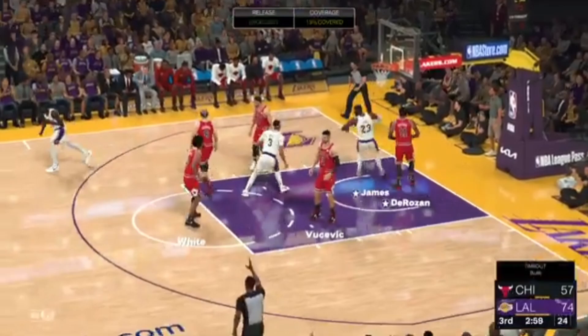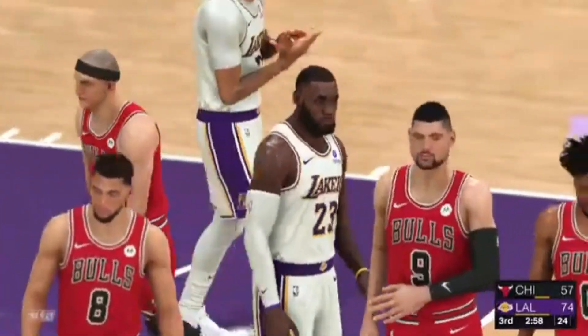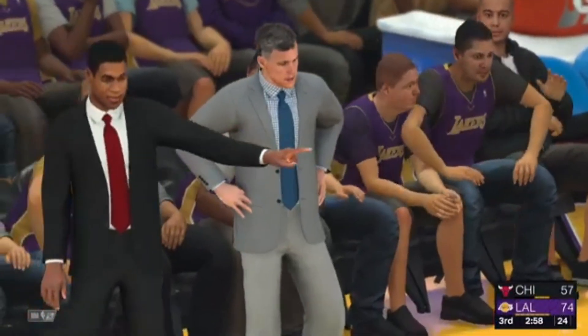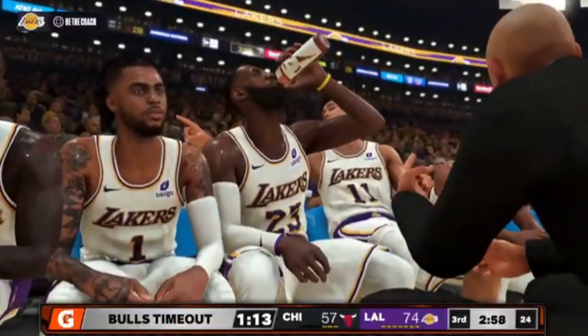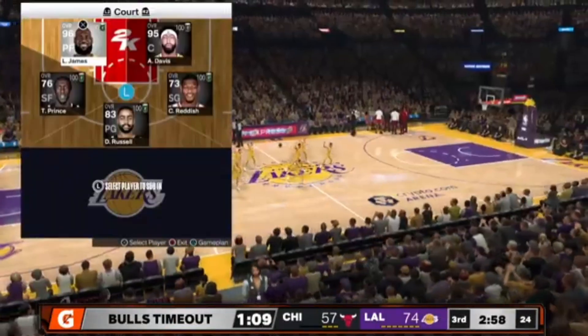Davis can see LeBron James for two. He is just a bad man — he starts to drive. Once he gets that shoulder by the defender, look, it's over. You're looking at this team — it's been an especially deep run. Coach can't be happy about that.